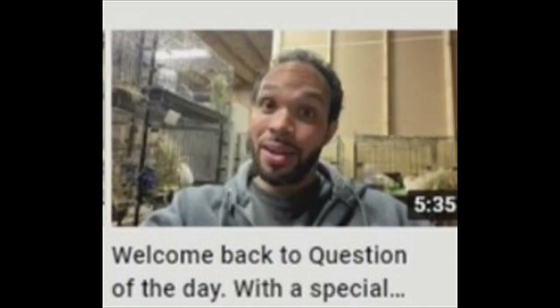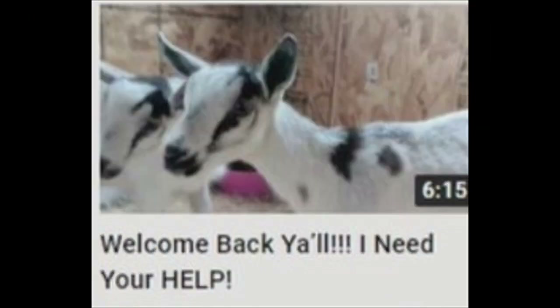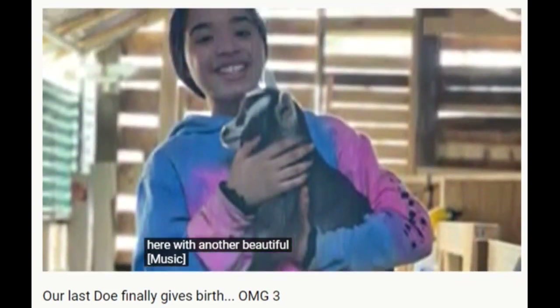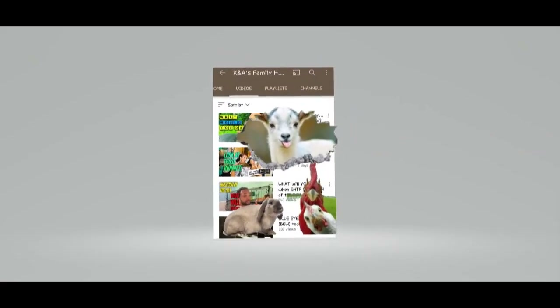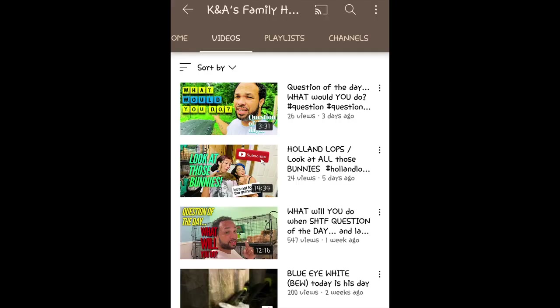K&A's Family Homestead shares so many real and personable moments with their family and their fur stock. Some of it's cheerful, some of it maybe not so much, but they're all part of homestead life. And K&A's Family Homestead can't wait to share them with you.